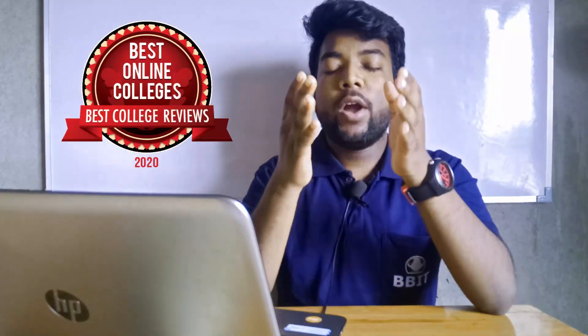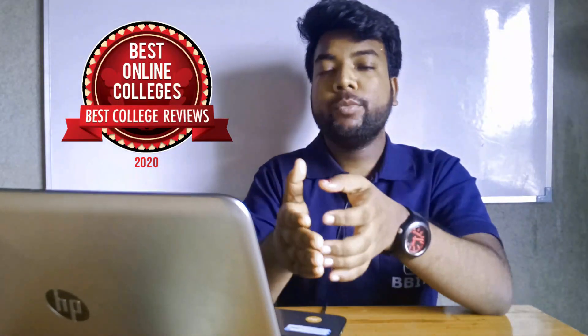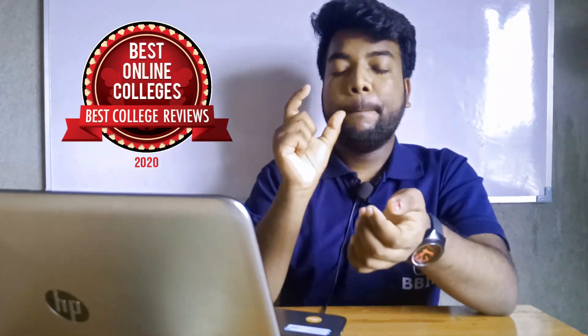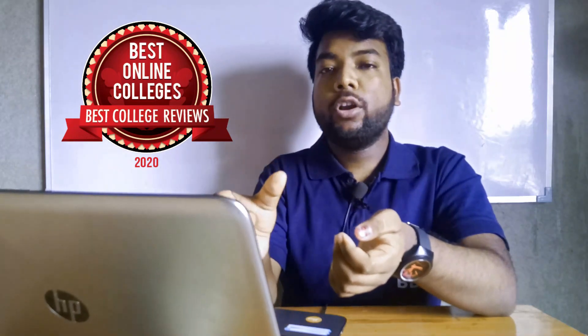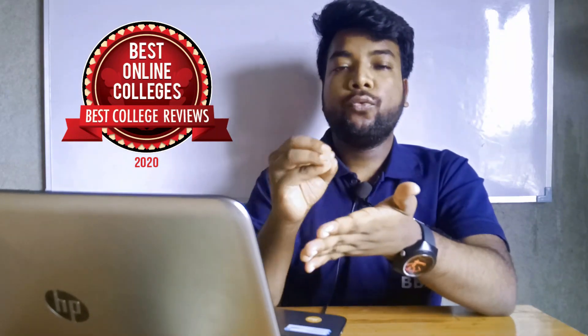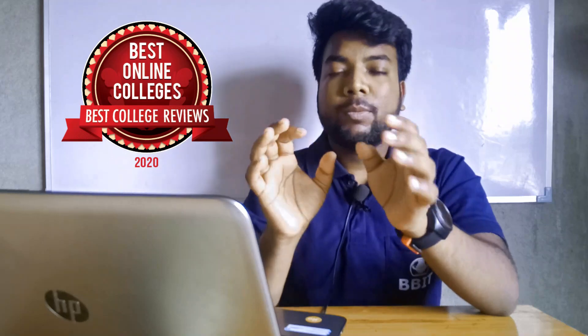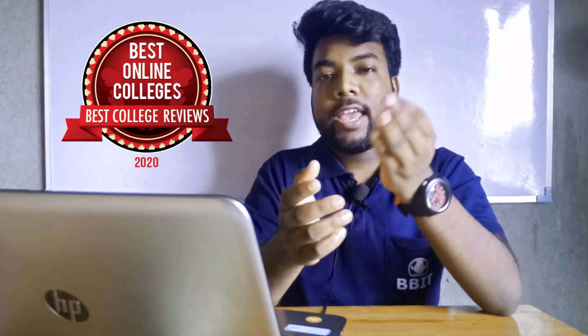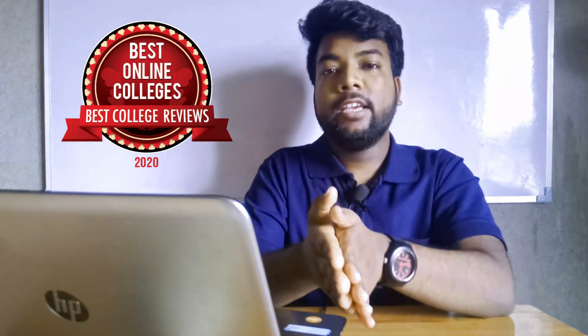Hello guys, welcome to another video. Today we are at IEM - Institute of Engineering Management, which is one of the best private colleges in West Bengal. We will review this and see all the things, especially in BTech: the fee structure, placements, infrastructure, and admission process.